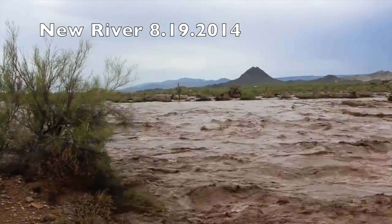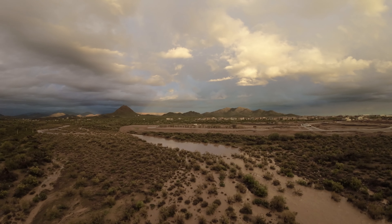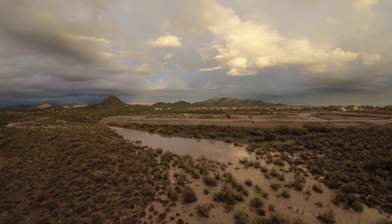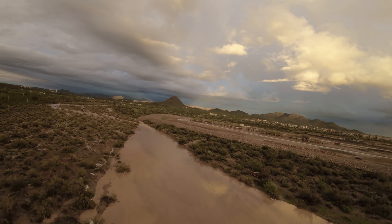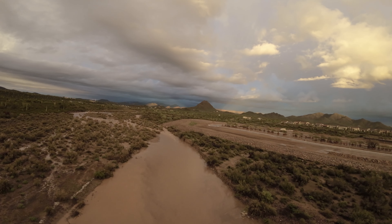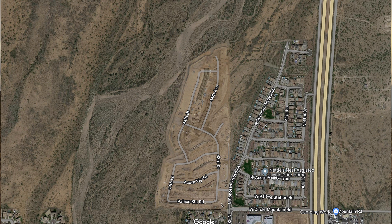In 2019, El Dorado Holdings, one of the largest land developers in the country, began plans to build a 170-house community on the northwest corner of 43rd Avenue and Circle Mountain Road, directly west of the newer Circle Mountain-Pulte community.